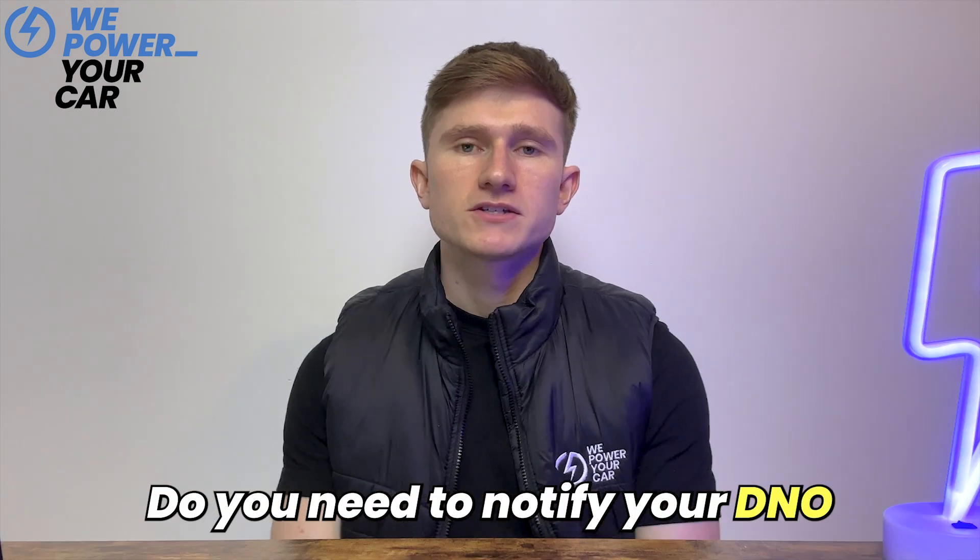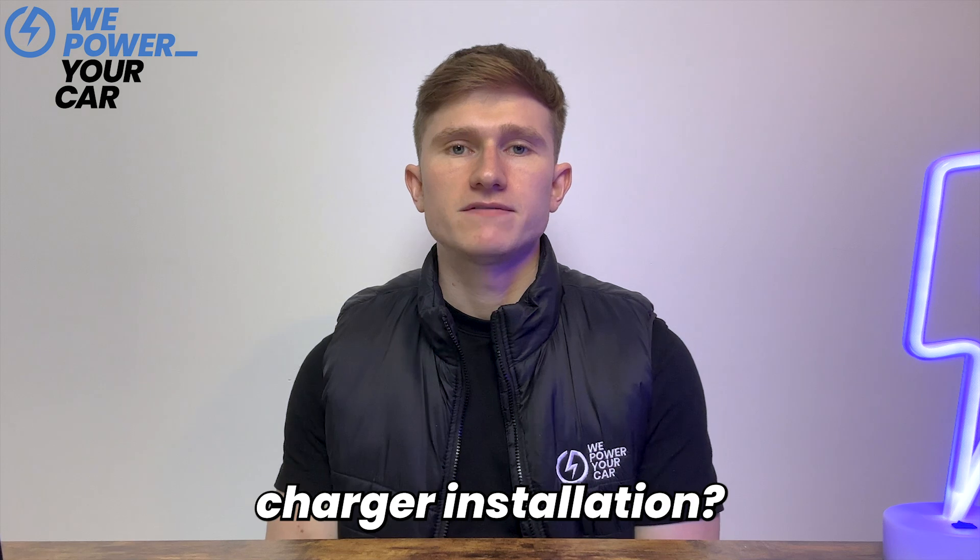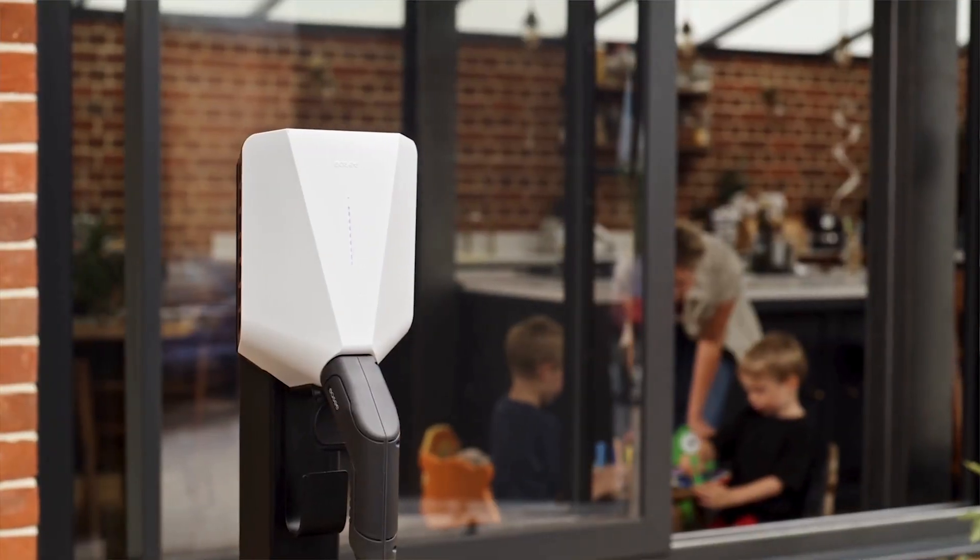Now let's address the important question: do you need to notify your DNO about your EV charger installation? The answer is yes. Notifying your DNO is crucial.